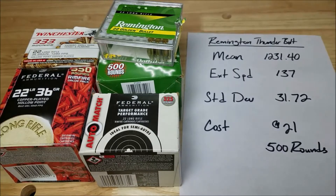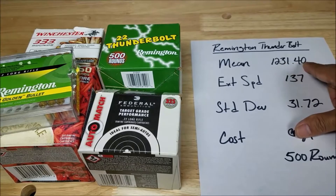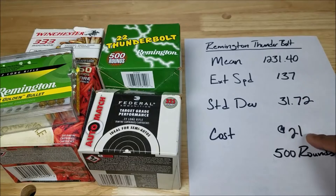And that leaves the Remington Thunderbolt, which comes in last. Everybody loves it for the name and the packaging. Mean is 1,231.40, extreme spread 130, standard deviation 31.72. And it's around $21 for 500 rounds. So that was last place.